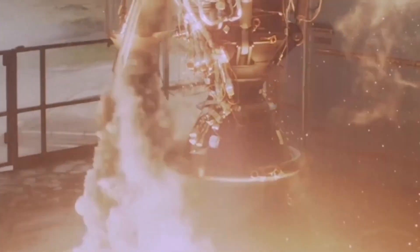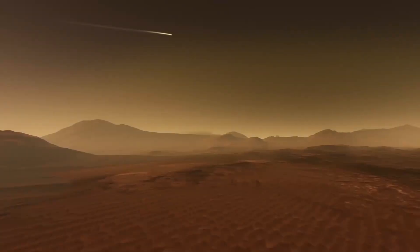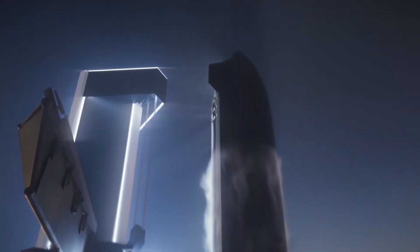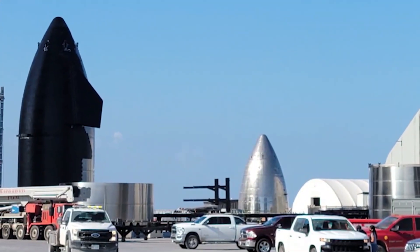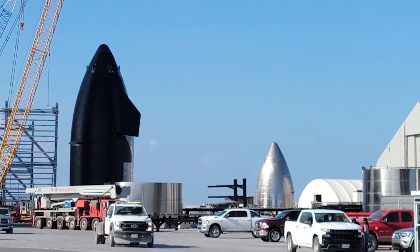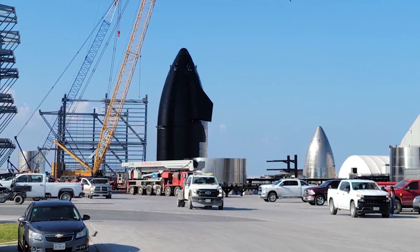SpaceX appears to have added a full set of internal header tanks to the Super Heavy booster, allowing it to store all of the landing propellants in separate tanks. This reduces the amount of pressurization gas needed and makes it considerably easier to ensure that the Super Heavy Raptor engines receive an uninterrupted supply of propellant throughout complex space and atmospheric maneuvers. The header tanks should also reduce the risks of liquid propellant being mistakenly released when the booster is in microgravity, following SpaceX's decision to turn Super Heavy tank vents into maneuvering thrusters.